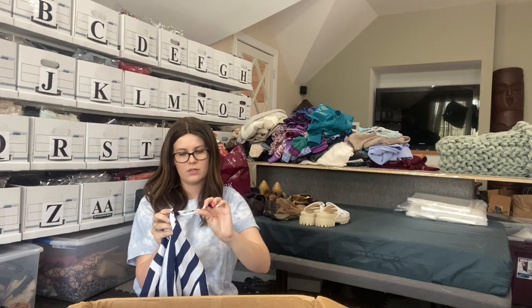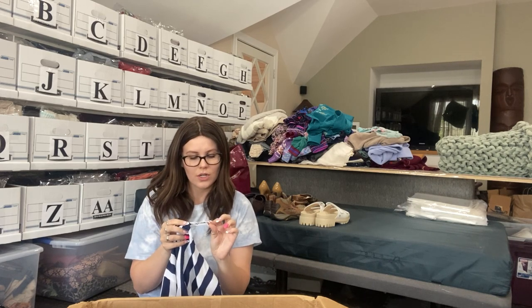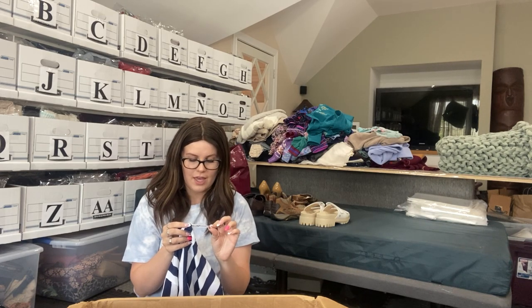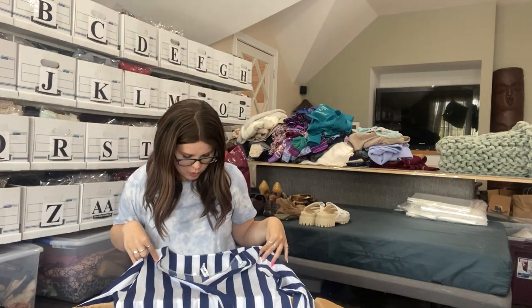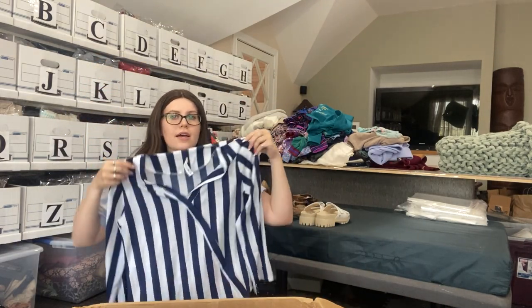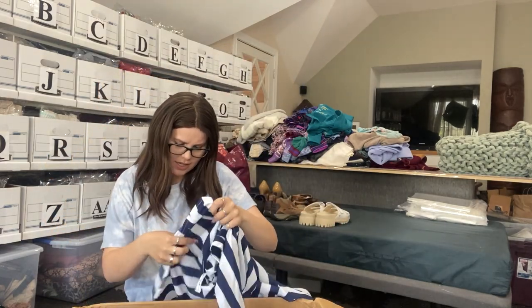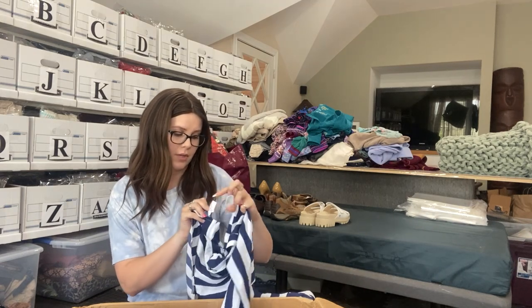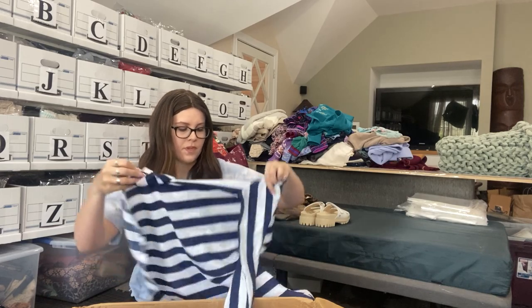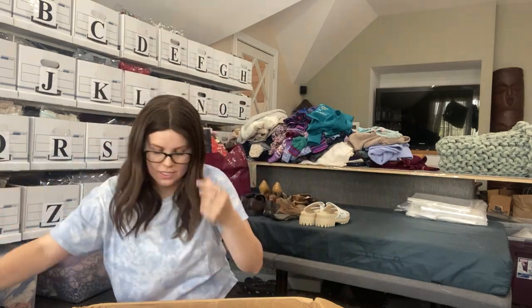It's called Coeur de Vague. This kind of feels not too fun. It's got a cool cross front but it doesn't feel too high quality — just feels like polyester. Unless it's a really prestigious brand, I probably will not be listing this. Yeah, 95% poly. This one's definitely going to get re-donated.